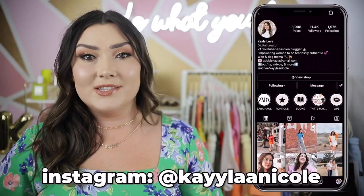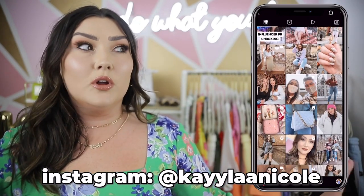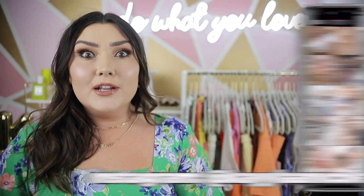Hi guys, welcome back to my channel. Today we are doing another Walmart video — you guys seem to really love affordable fashion, so that's what I'm here to give you. If you like my Walmart videos please give this one a thumbs up so I know. My Walmart videos are always stacked full of stuff because they come out with new things so often and I pretty much buy it all and share these videos with you.